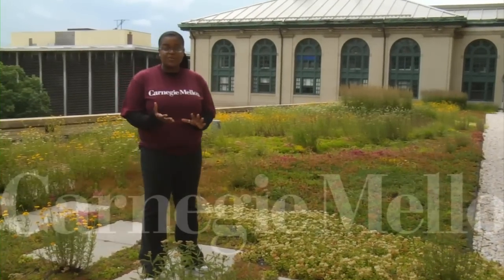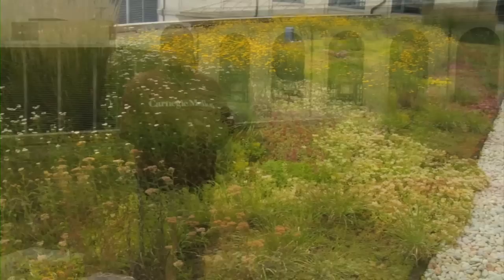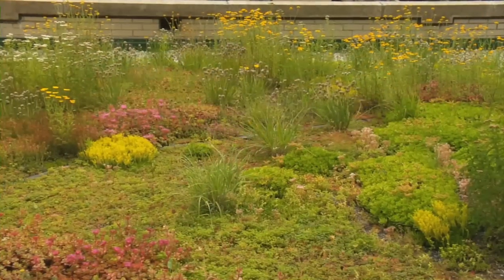Hammerschlag Hall's student-created living roof is one of Carnegie Mellon's many green initiatives on campus. The roof serves to reduce stormwater runoff, conserve energy, and also to protect the roof from the sun's harmful UV rays.